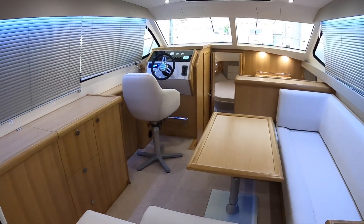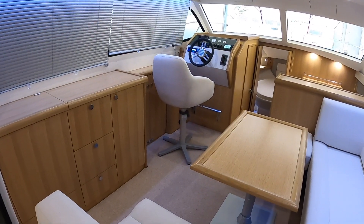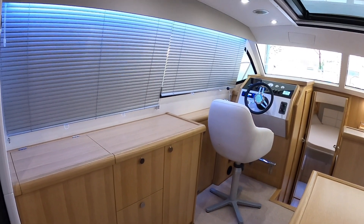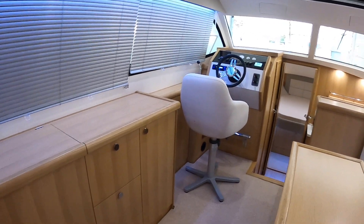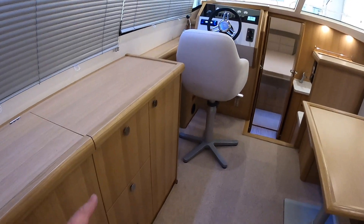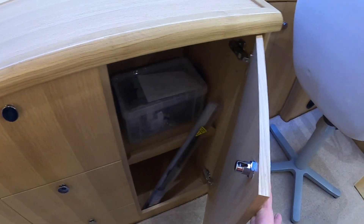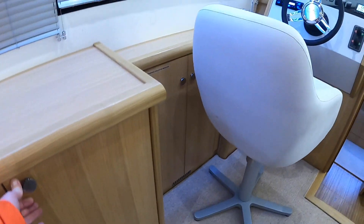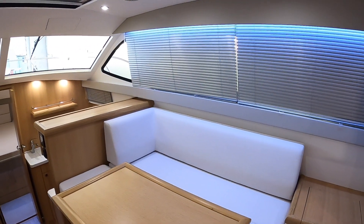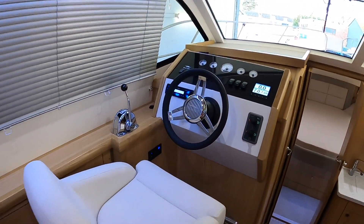These are British-built boats from a small company up in Norfolk — very high quality. For the interior there are three choices: the standard is oak, which is what we have here, there's also a cherry finish or a walnut finish. Up here there's storage with drawers and cupboards, seating around here with an option to convert into another bed, and then the helm is over on this side.